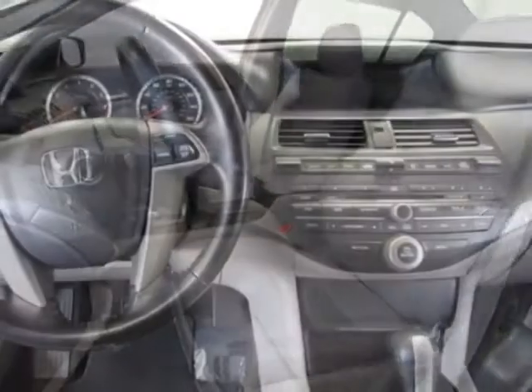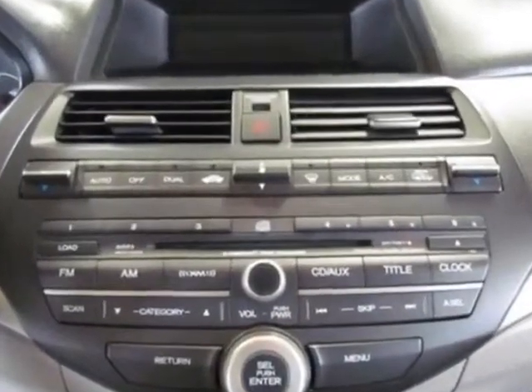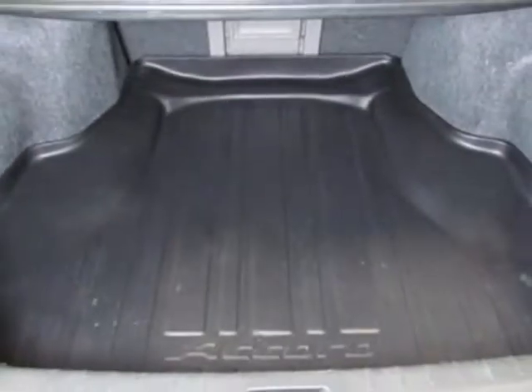This Accord boasts a 3.5-liter engine and has a 5-speed automatic transmission. Additional options for this vehicle include power locks, MP3, sunroof, driver airbag, and rear spoiler.